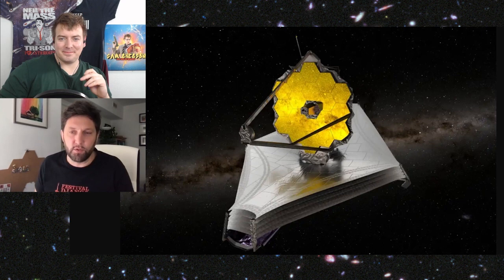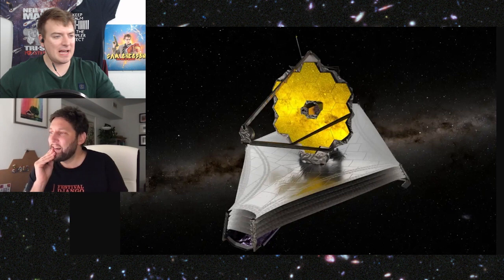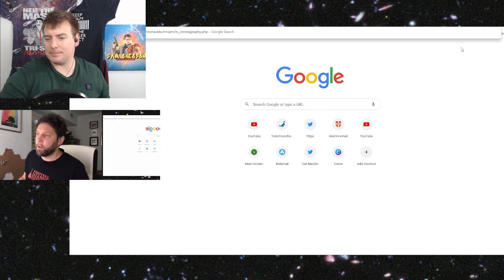Julian, thank you so much for taking the time today, especially because you're not a hundred percent. Is there anywhere you suggest people go to find out more? There's a little video made by my colleague John Leisenring from Arizona — it's a simulation of the NIRCam coronagraph but it's actually very didactic. If you go to the bottom of this page there's a little movie that explains the coronagraph — everything we talked about basically, there's a model.